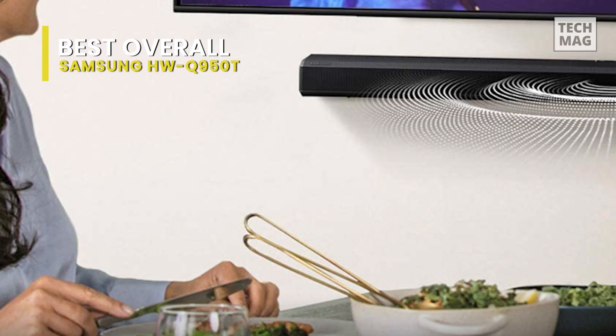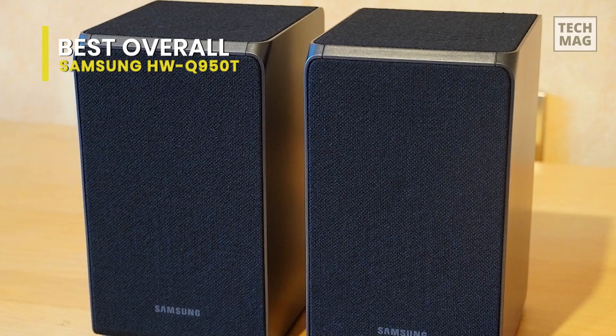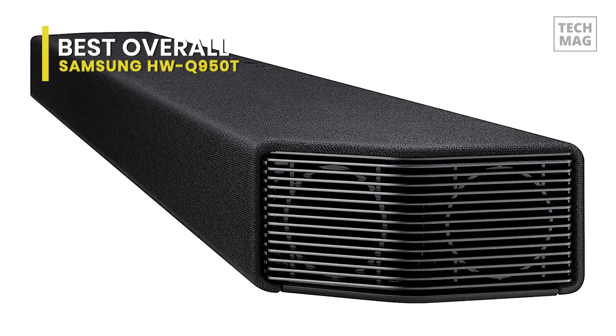Sadly, unlike some of the other premium soundbars we've experimented with, it doesn't come with a room correction characteristic, so your audio might sound a bit different depending on the room you utilize it in. Also, the tight fabric covering the speakers looks like it could collect dust easily over time. Nevertheless, if you like watching Atmos movies, it offers versatile overall performance.